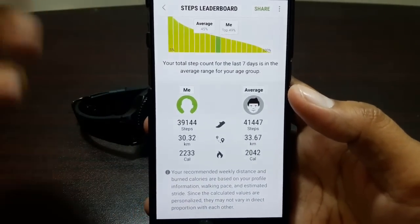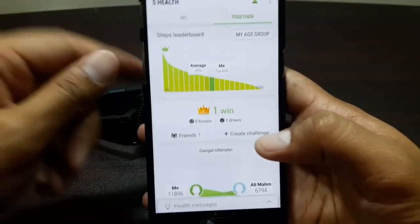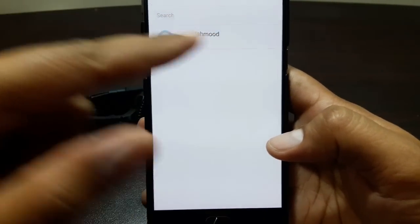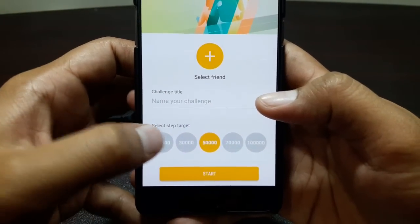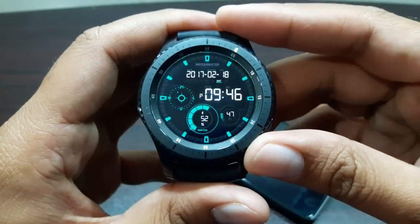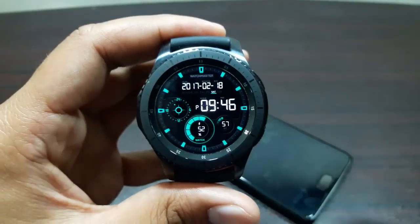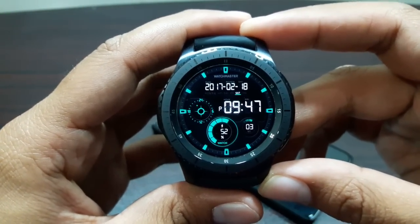You can also start step challenges directly from the S Health app on your phone — go to Create Challenge, select a friend who has a Gear S3 with their number registered, and fire up the challenge. You can then select a step target: 10,000, 30,000, 50,000, 70,000, or 100,000 steps. That's about it — those were the five best fitness features of the Gear S3 Frontier smartwatch. Give them a try, and I'd love to hear your feedback in the comments!